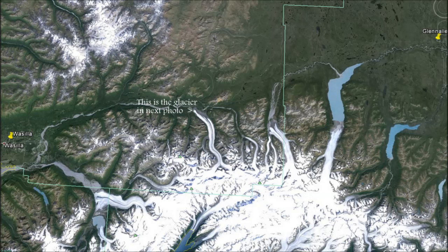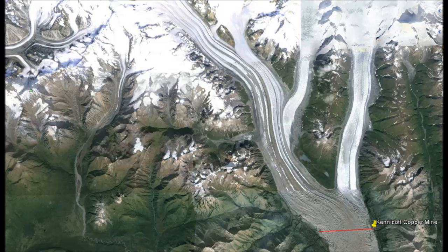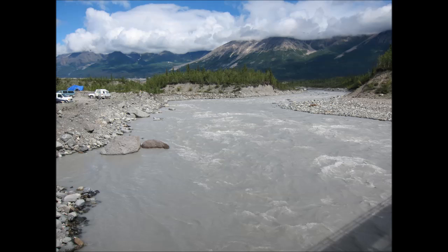When we drove from Wasilla to Glen Allen, we saw several glaciers including the one here in this picture. In this satellite image, it shows the glacier flowing past the Kennecott copper mine. In this section, it's two and a half miles across. This image of the Copper River is typical of streams fed by glaciers in Alaska.